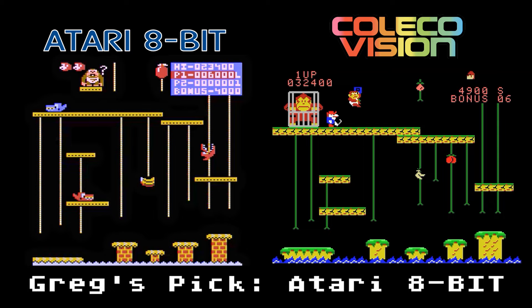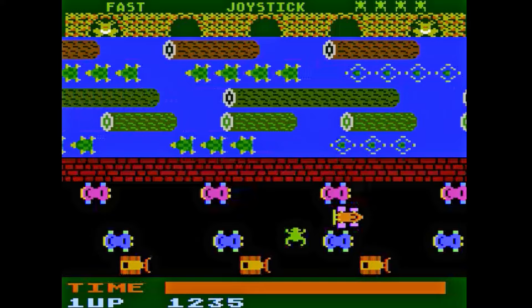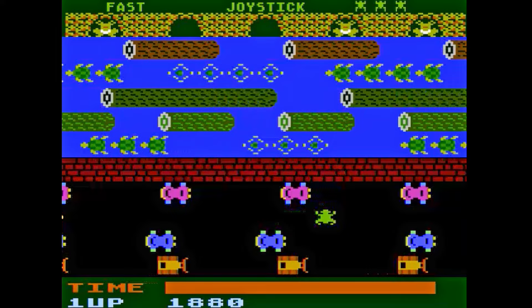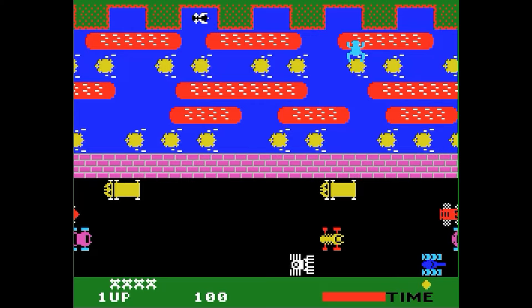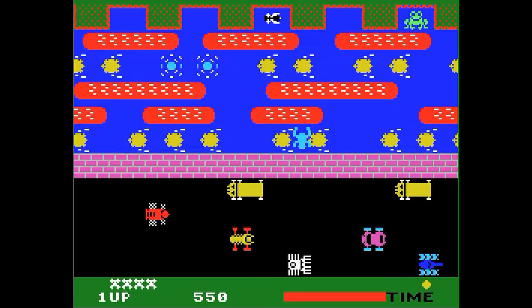Frogger, the classic arcade game by Konami — I always thought it was Sega too. The 5200 game looks similar enough to the arcade except for that wall in the middle of the screen. The controls are interesting: you have to hold the direction you want to move and then press the fire button — no doubt Parker Brothers' way of making the game more playable with the 5200's analog controller. Also, there's no music during the gameplay. The ColecoVision's graphics aren't quite as detailed as the 5200, but it has music during gameplay which makes it more enjoyable. The controls are what you'd expect — just press the disc in the direction you want to go. Both versions are good games, however the edge goes to the ColecoVision.